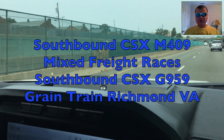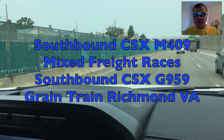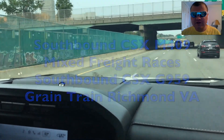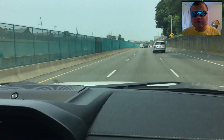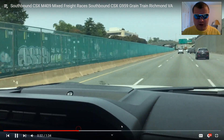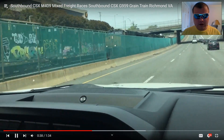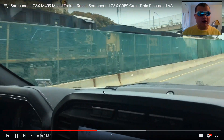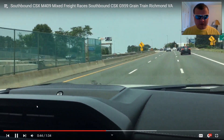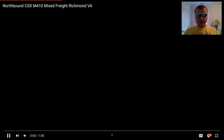Southbound CSX M409 mixed freight races Southbound CSX G959 grain train, Richmond, VA. I got to see those two trains — I think this was on June 6th. I'm seeing CSX trains every day. There's the mixed freight, and there's the grain: M409 and CSX G959. Next one.